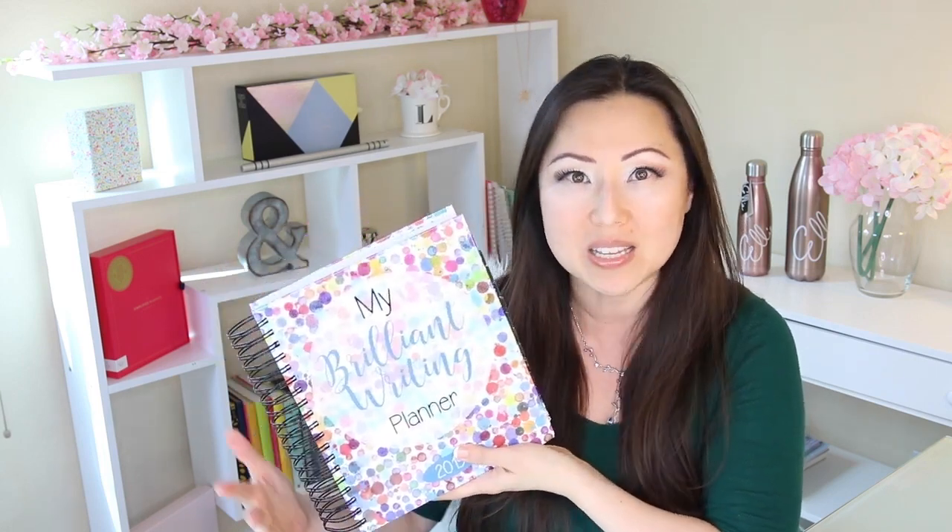Today we're going to check out the My Brilliant Writing Planner. This was a suggestion from another viewer because I was on the lookout for planners specifically made for writers. My biggest complaint was I was only finding planners on Amazon that were self-published, and because of that they had a spine - they didn't have the spiral. I'm definitely a huge fan of the spiral because pages lay flat and you could fold it over. So let's check this out and see what she put inside.